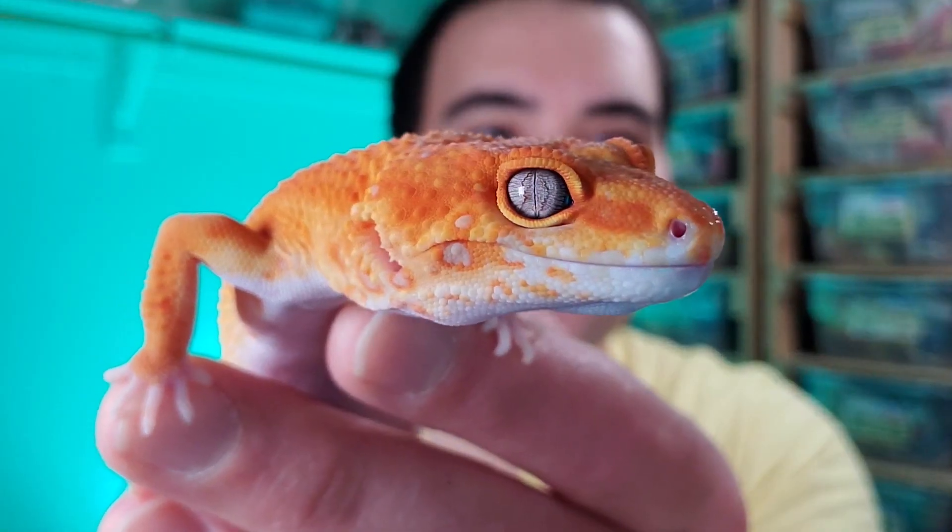We work with primarily two main tangerine bloodlines. There are multiple tangerine bloodlines you can work with, but the two we have chosen are Inferno and Mandarin. The main difference is that Infernos tend to be a bright, pure orange coloration. They also tend to have pretty good carrot tail — the orange in the tail going down — and most of them are bred with Tremper albino. A line is essentially a name given to a unique-looking animal that earned the right to be called that name.